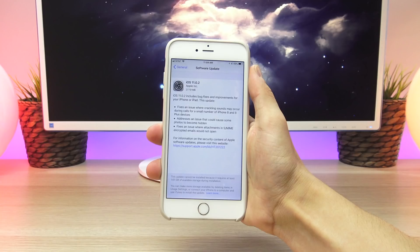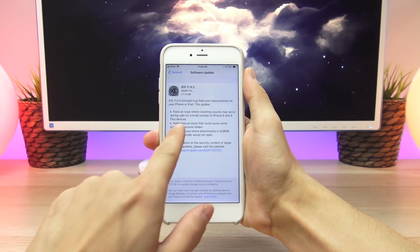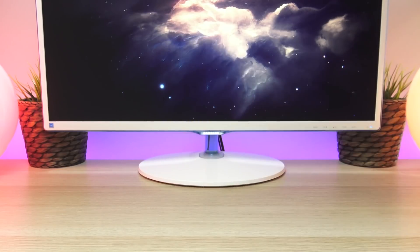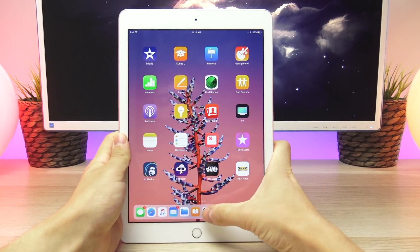Some users had been experiencing a crackling issue during phone calls emitting from the earpiece on the iPhone 8, and iOS 11.0.2 is supposed to fix that issue. Shortly later, on October 9th, Apple seeded the second beta of iOS 11.1 to developers.